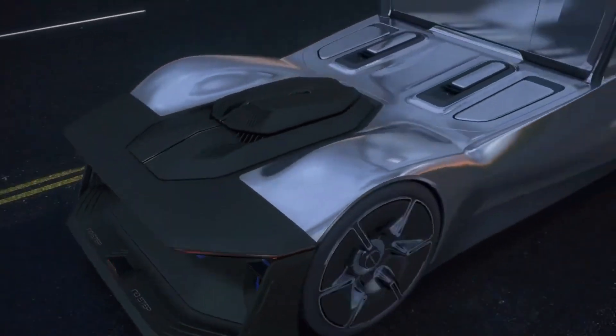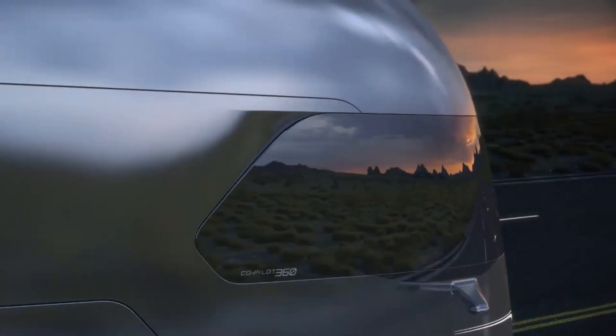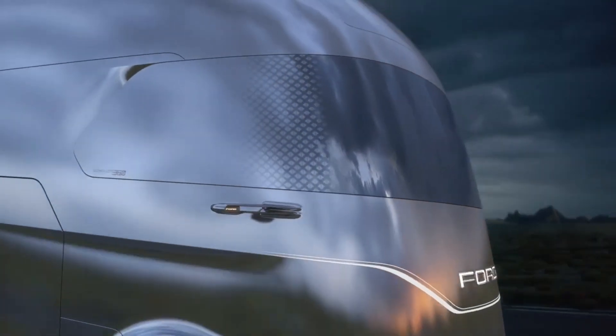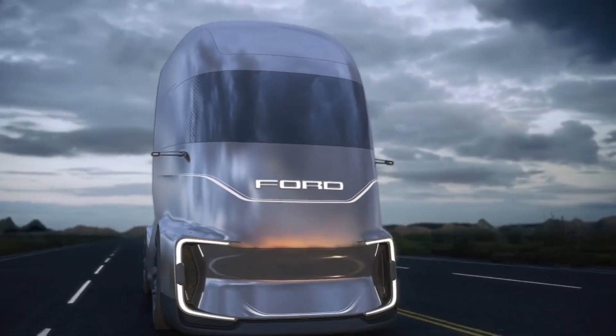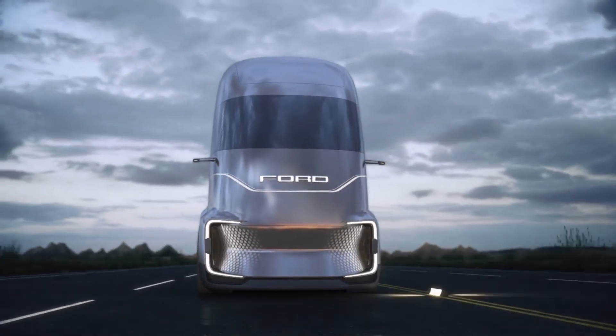The ability of the F-Vision to change the color of its front end, to merge the windshield smoothly with the body while in self-driving mode, and to change the area of the LED headlights so that they can act as daytime running lights or turn signals is the most remarkable feature.